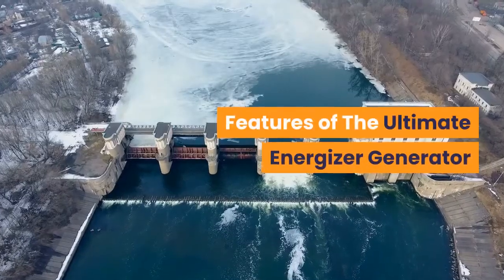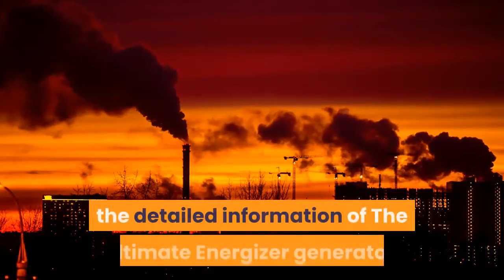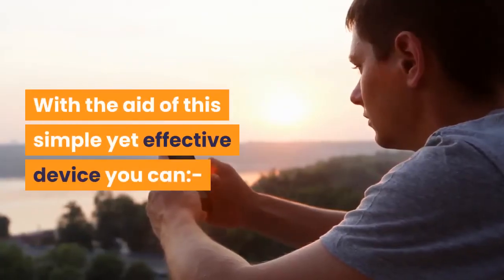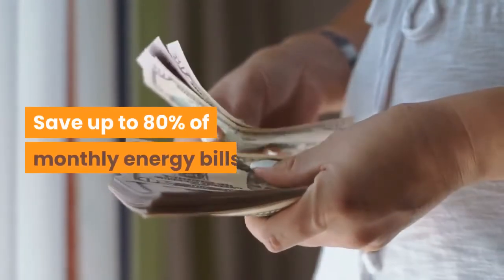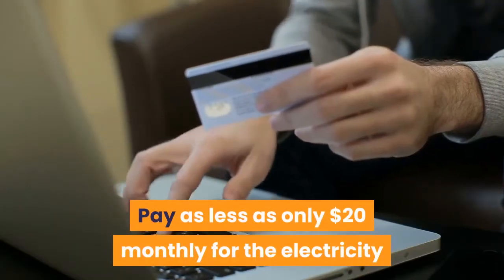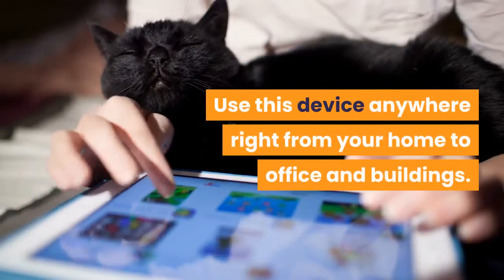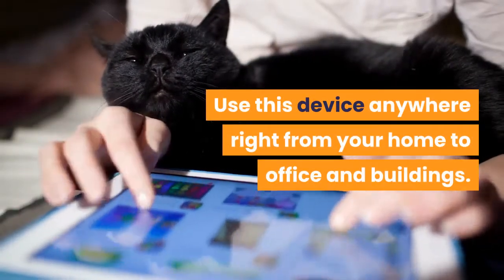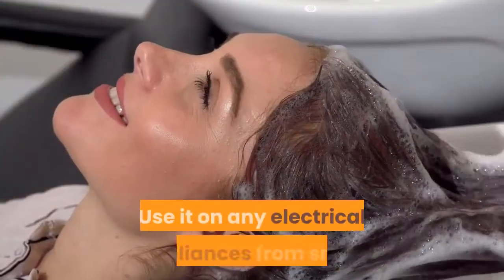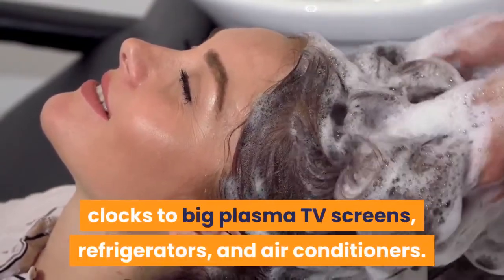Features of the Ultimate Energizer Generator. The primary function of this Ultimate Power Source PDF is the detailed information of the Ultimate Energizer Generator. With the aid of this simple yet effective device you can save up to 80% of monthly energy bills, pay as less as only $20 monthly for the electricity bill for the rest of your life, use this device anywhere right from your home to office and buildings, carry it anywhere because of the small and versatile scope of the generator, and use it on any electrical appliances from small clocks to big plasma TV screens, refrigerators, and air conditioners.